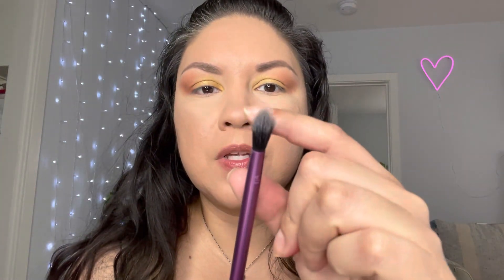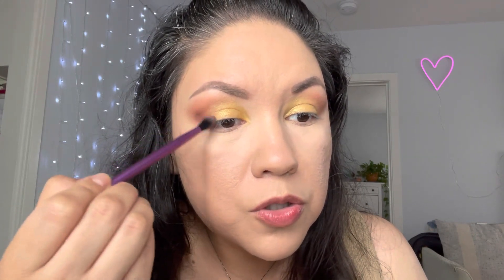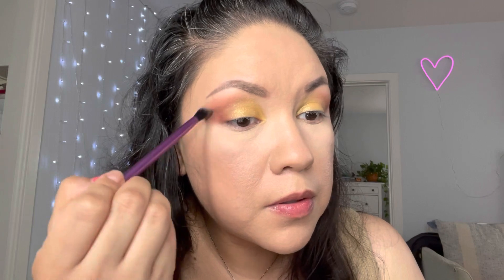I feel the need to darken the outer corner a little bit. I'm getting this really pointy soft brush — it's called a Defining Crease Brush by Real Techniques — and I'm gonna pick up this really dark color that looks like a dark burgundy, and just darken out the outer part, swirling it to create the V, really gently.